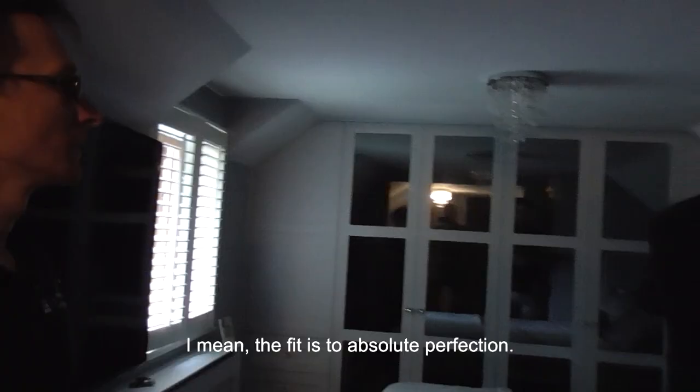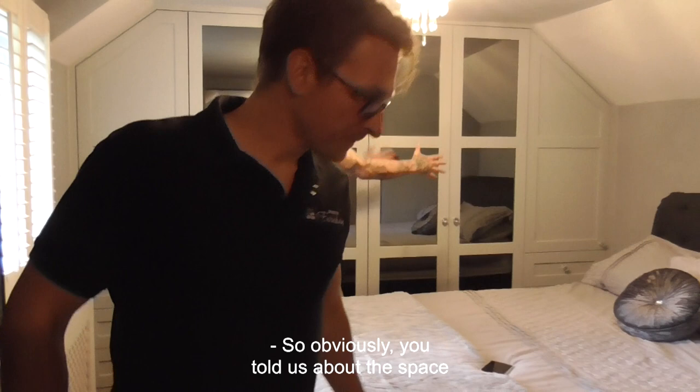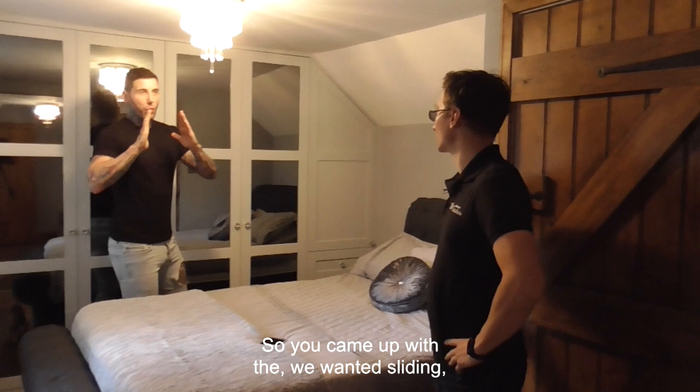The color scheme has obviously worked amazingly. This is what we discussed — you told us about the space because you have a narrow space in the room for the bed. So you wanted sliding doors, and we came in with the design where it opens beautifully. Let me show you — this is superb.